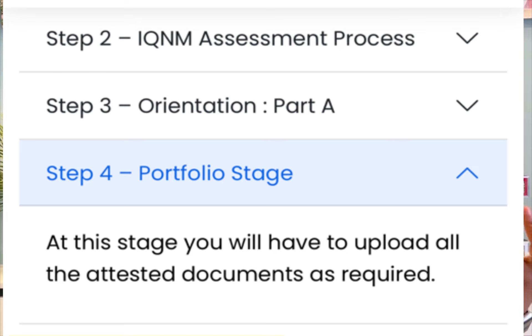After that you have the portfolio stage, which is the fourth step. At this stage you are required to upload all your documents. All required documents will be listed out for you and you just have to upload everything and get your things sorted in preparation for the fifth stage.